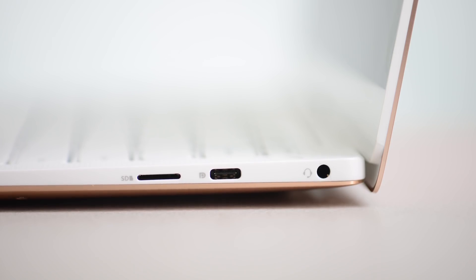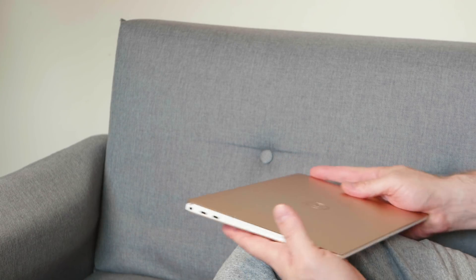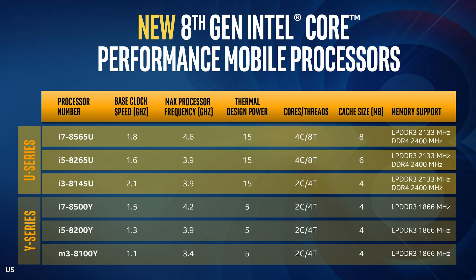Unless you're someone who cannot stand the sound of fans — yes, all those laptops with Y-series parts will be fanless, as you can see on this chart. So that's it with these new 15-watt and 5-watt parts: minor upgrades. If you're going to buy a laptop, wait until these drop. Having said that, it's definitely not worth upgrading from a current machine, as it's not going to be a big deal.